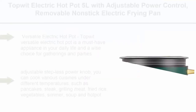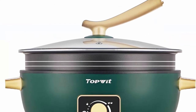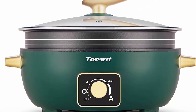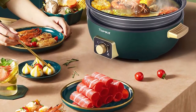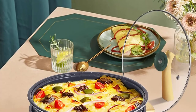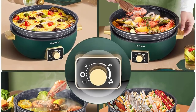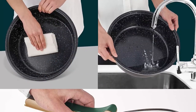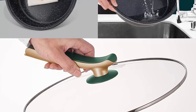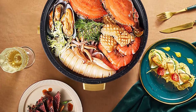Top 9: Top-Wit Electric Hot Pot 5L with adjustable power control, removable non-stick electric frying pan, 12-inch deep dish multi-function electric skillet with tempered glass lid for shabu-shabu, noodles, and sauté. Versatile electric hot pot — a must-have appliance in your daily life and a wise choice for gatherings and parties. It helps create delicious food and makes cooking fun. With the adjustable stepless power knob, you can cook various cuisines under different temperatures, such as pancakes, steak, grilling meat, fried rice, vegetables, simmer, soup and hot pot. Spacious capacity: this electric frying pan measures 11.5 x 11.5 x 3.6 inches, perfect for large families or entertaining at parties. It can handle hearty cooking and hold a greater volume of food for three to six people for a hot pot BBQ and prevent spillovers.